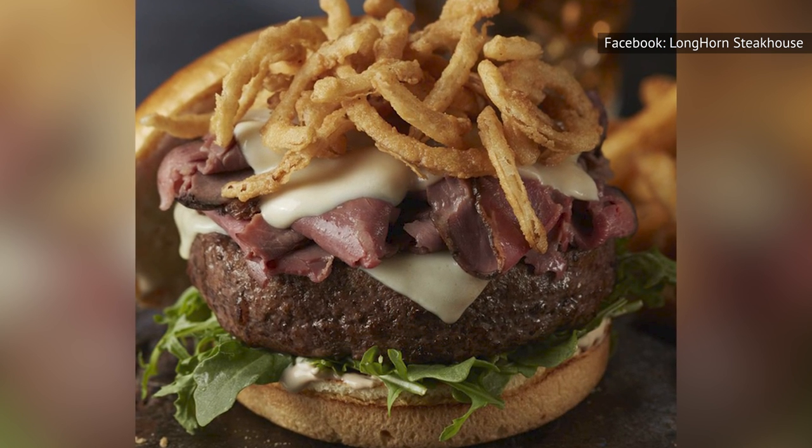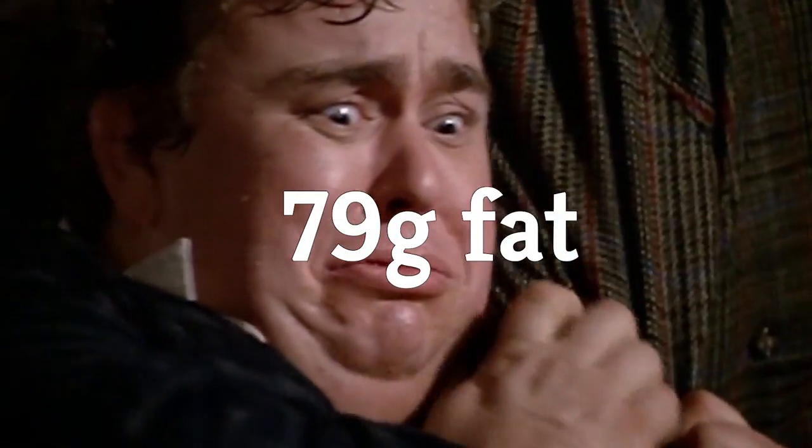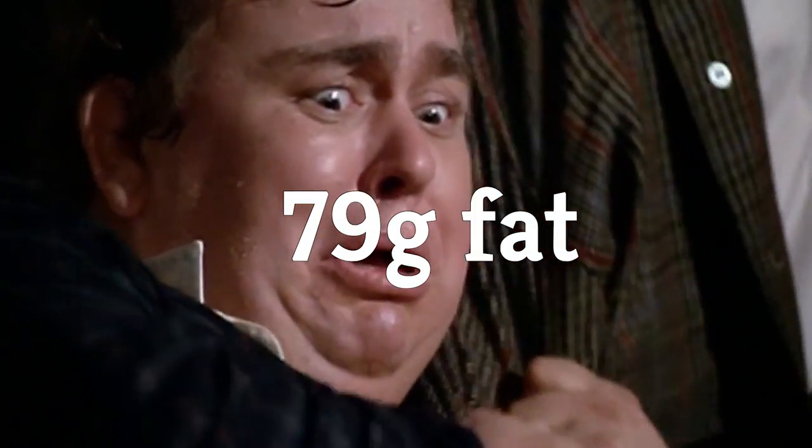Add to that the crispy onion straws, which are fried, of course, which brings the burger to a whopping 79 grams of fat. And you might soon be calling an ambulance instead of an Uber.